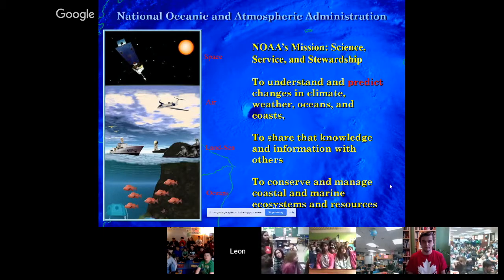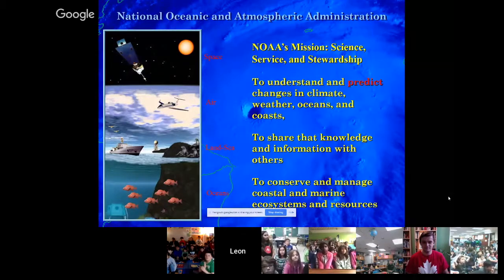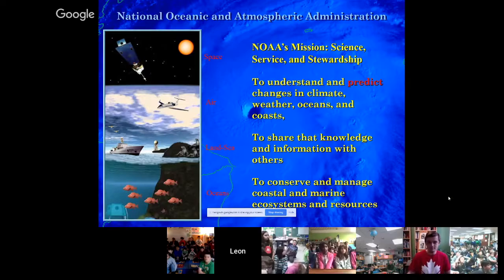The science piece: we're trying to understand what goes on with our planet — the atmosphere, the oceans, the climate, and how the atmosphere and ocean work together. If we can understand that, we can model it and provide predictions. The service piece is: if we know that and can predict changes, what do we do with that? We share it with others through various means.